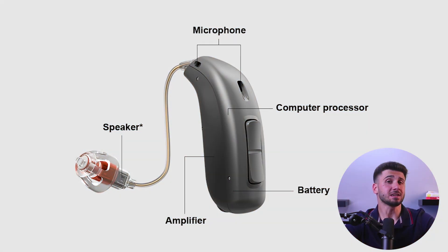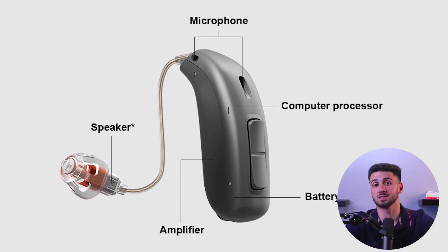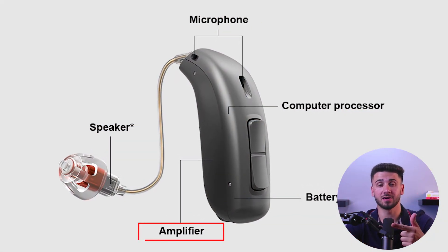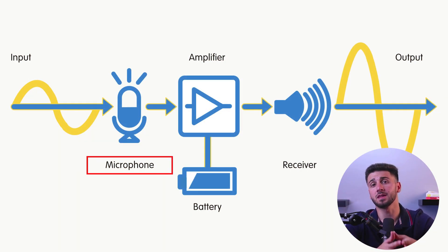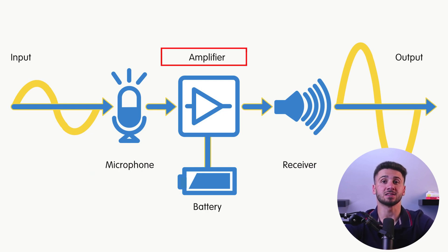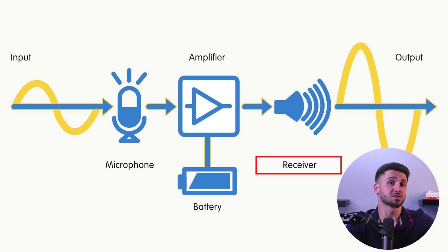Hearing aids work by amplifying sound waves so that they can be heard by individuals with hearing loss. They consist of three basic components: a microphone, an amplifier, and a speaker. First, the microphone picks up sounds from the environment and converts them into electrical signals. These signals are sent to the amplifier, which increases their strength, and then sent back to the speaker, which converts them back into sound waves and sends them into your ear canal.